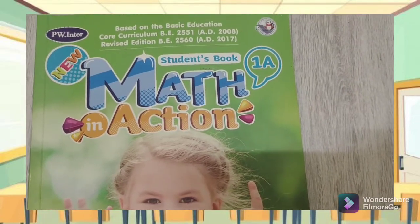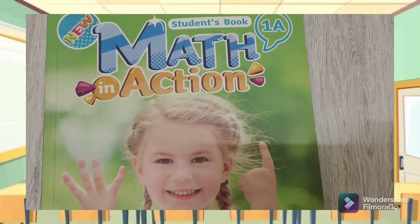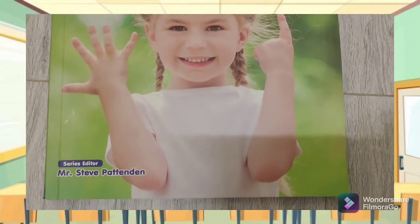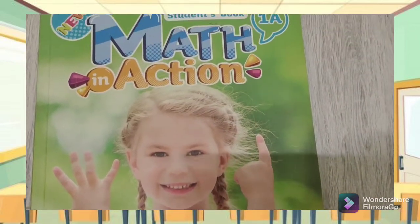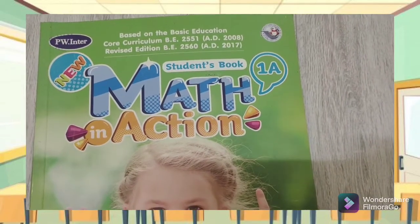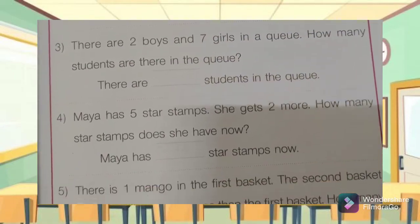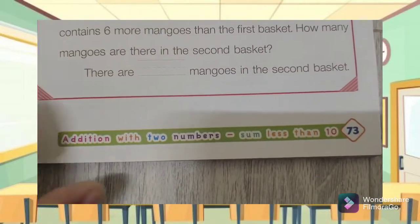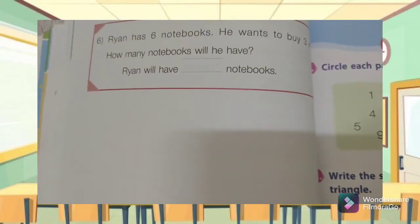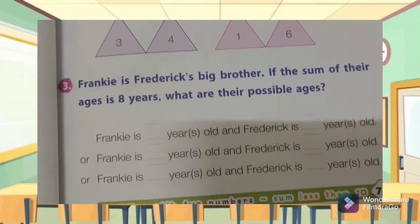Good morning, students! I'm so happy to meet you again. I hope you had great holidays. Now it's back to school, back to online studies — I hope you guys are ready. To open our semester, we are going to finish the addition chapter that we started. We are going to do the last exercises of this chapter on pages 73, 74, and 75.